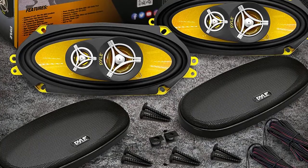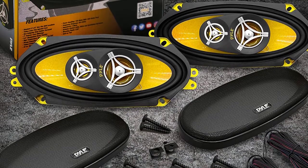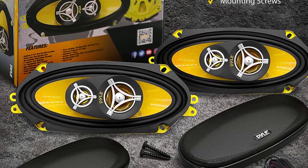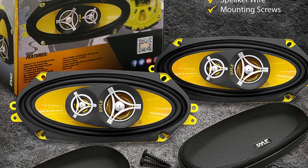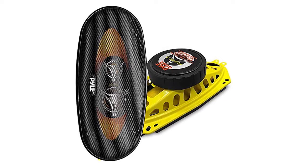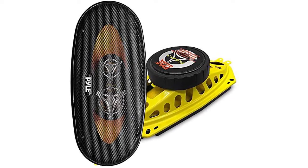It comes with a 2-inch polymer mid-range speaker as well as a 0.5-inch neodymium dome tweeter. Moreover, these speakers have been equipped with a strong capacitor, meaning your speakers will never struggle for power. These speakers look cool too, thanks to the yellow-coated steel basket. It includes custom grills, wires, and installation hardware.